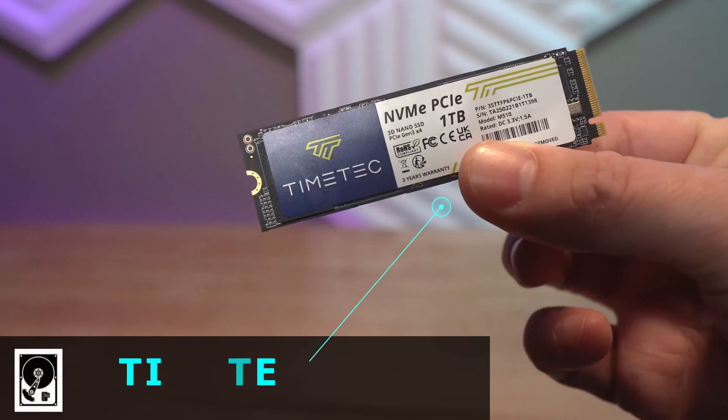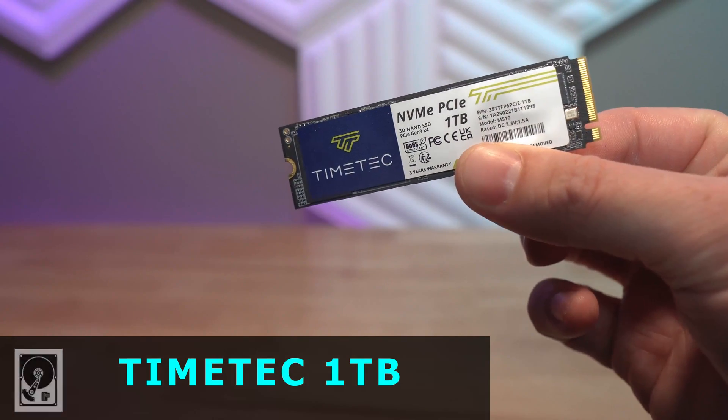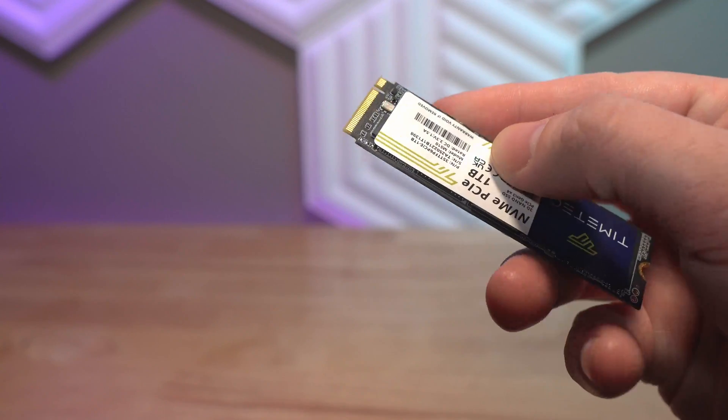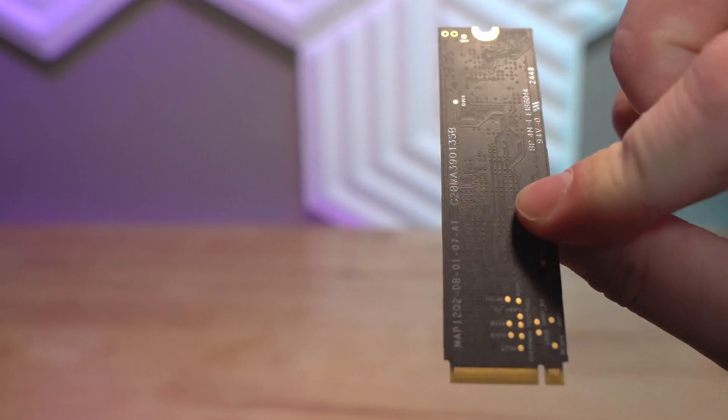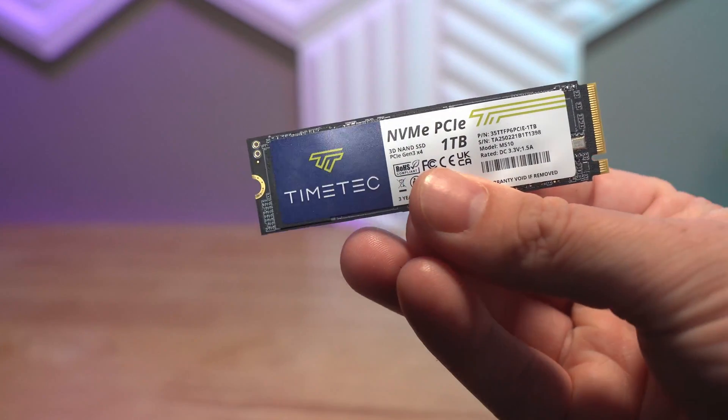Moving on to storage — my basic goal was to find the cheapest available NVMe drive with at least one terabyte. One terabyte is basically what I'd consider the absolute minimum these days, considering how games can take up hundreds of gigabytes. I was late buying parts again and the drive we found on stream jumped in price, so I went with the next available option in the same range — a 1TB drive from Timetech. It meets the budget and provides the capacity we need.